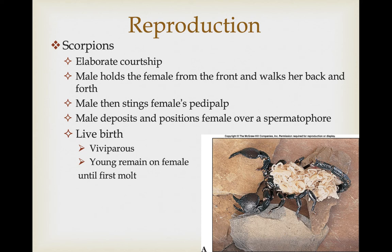Courtship is also very elaborate in scorpions. Males hold the female in front by holding onto their chelicera and do a little dance, walking back and forth. The male then stings the female's pedipalp — probably both the chemical and physical interaction allow the female to judge the strength of the male as a worthy mate. Males deposit a spermatophore and then position the female over it so that she can uptake it for fertilization. They typically give birth to live young, showing viviparity, and can even show extended parental care where the young remain on the female until their first molt.